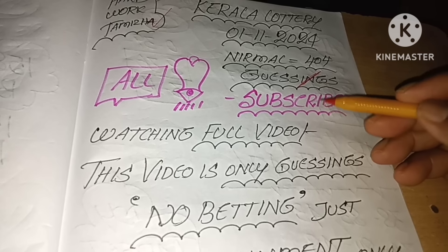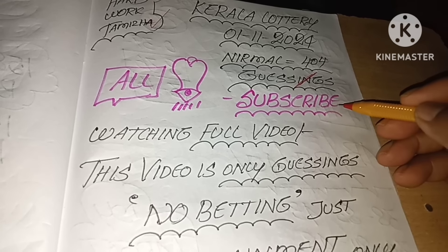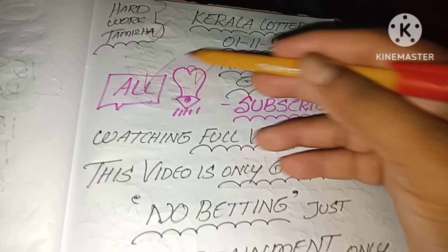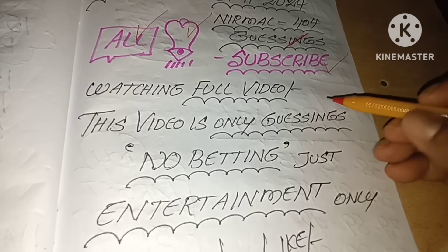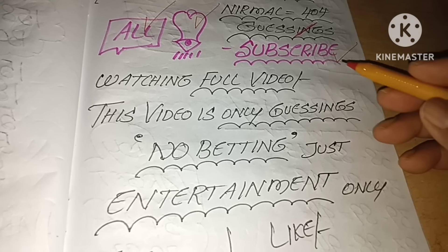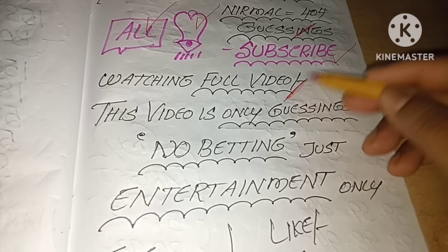This video is only guessing, no betting — just entertainment only. Subscribe and press the bell icon. We will watch the video daily. If you want to skip this video, please use this video.